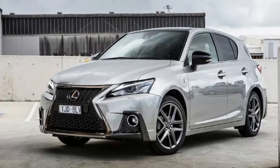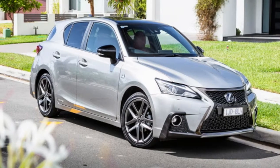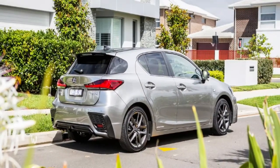The changes aren't free. The $40,990 Luxury is a $2,150 increase. The range-topping $56,900 Sports Luxury is up $810, while the F Sport variant on test here jumps $1,960 to $50,400.